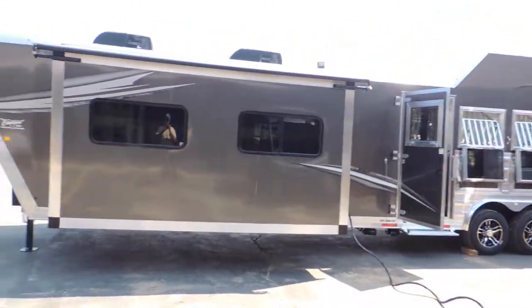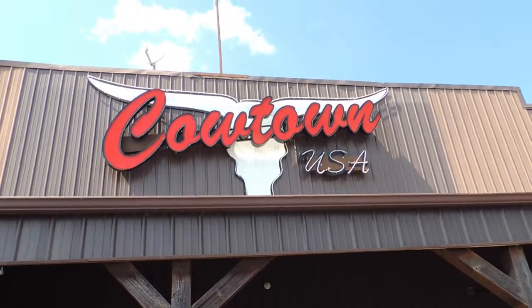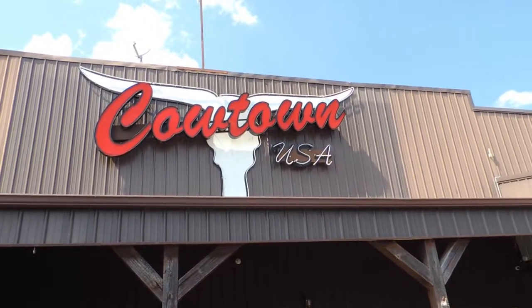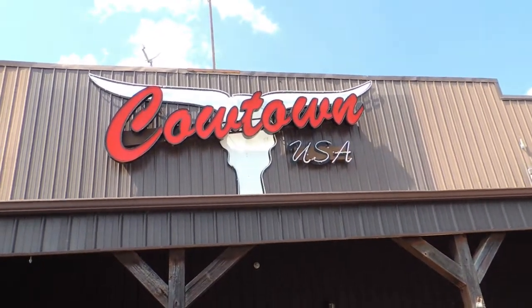So give us a call. Cowtown USA, Cuba, Missouri. 573-885-6300. Go on the website: CowtownUSA-INC dot com. Thank you.